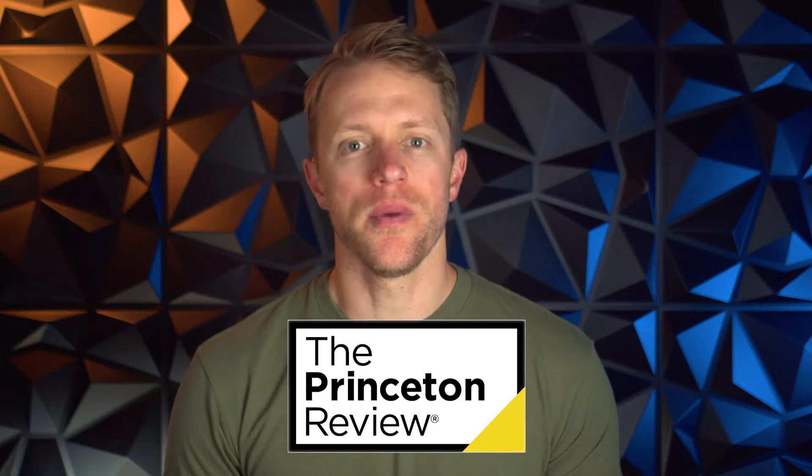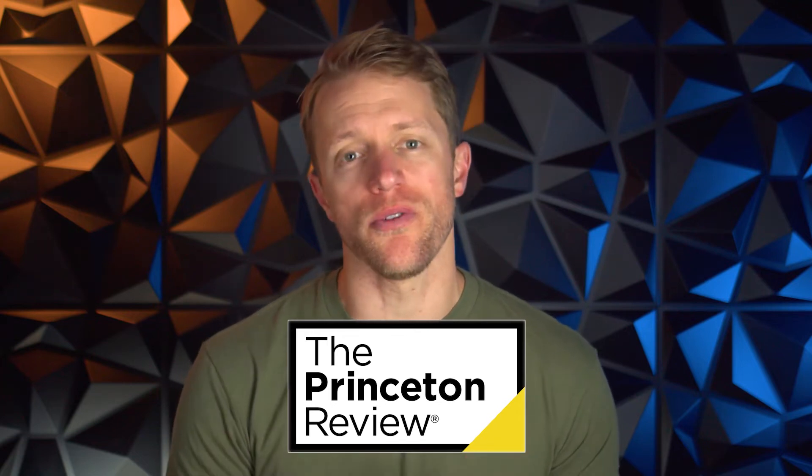Hey, what's up everyone? John here from testprepinsight.com, and today I'm going to be reviewing the GRE prep course from Princeton Review. I'm going to break down how this Princeton course works, what features you get, a cost comparison, and of course my thoughts on this prep package. So if you're ready, we've got a lot to cover. Let's hit it.